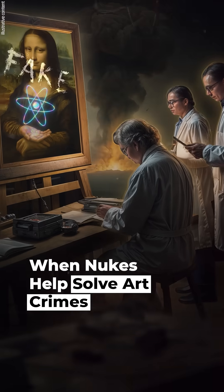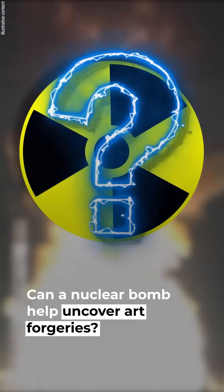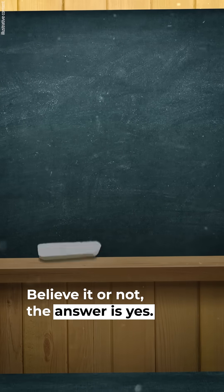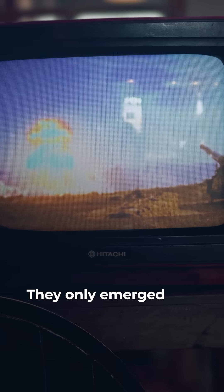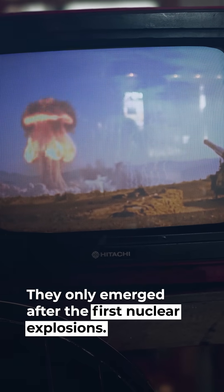When nukes help solve art crimes — can a nuclear bomb help uncover art forgeries? Believe it or not, the answer is yes. Before 1945, certain isotopes didn't exist in nature. They only emerged after the first nuclear explosions.